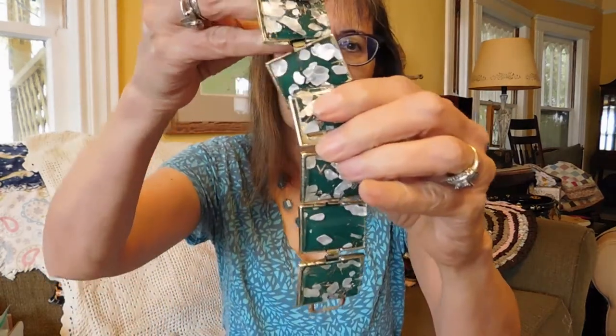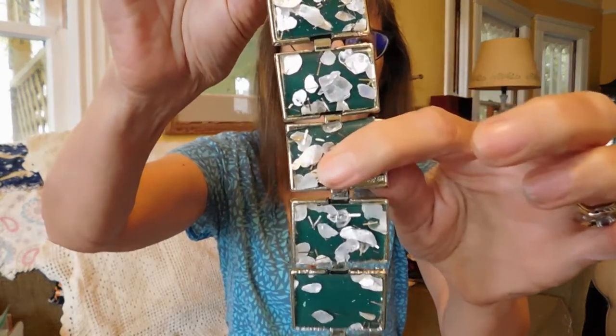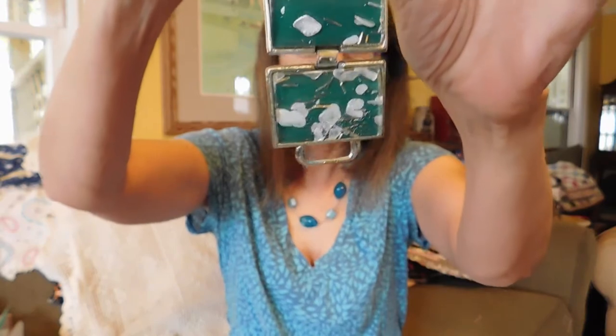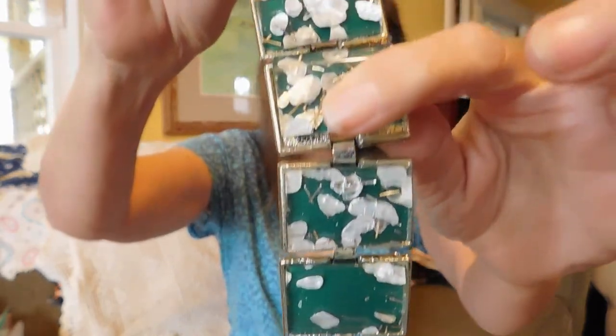Now I'm going to show you the jewelry I got at the flea market. First we have this lovely, probably 1960s mid-century lucite — confetti lucite bracelet. It doesn't appear to be marked. It does have an issue in that one of the stones is out, but that'll take two seconds to glue back in. I paid $8 for that.